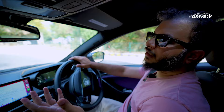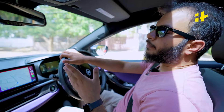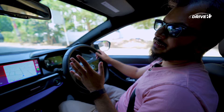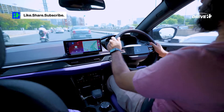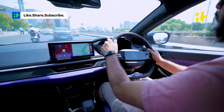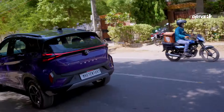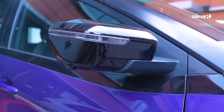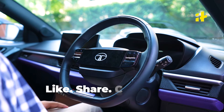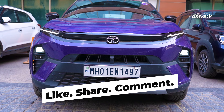The Nexon, like other Tata cars, impresses with its ride quality. It handles ruts and bumps easily without any suspension noise. Cornering is great with the SUV staying planted and the responsive steering adding to the fun. The Nexon has always been a solid product from Tata Motors with good looks, space, features and multiple powertrain options. Now it's even better, especially with improved quality and fit and finish. Overall, the Tata Nexon is well prepared to take on the competition.